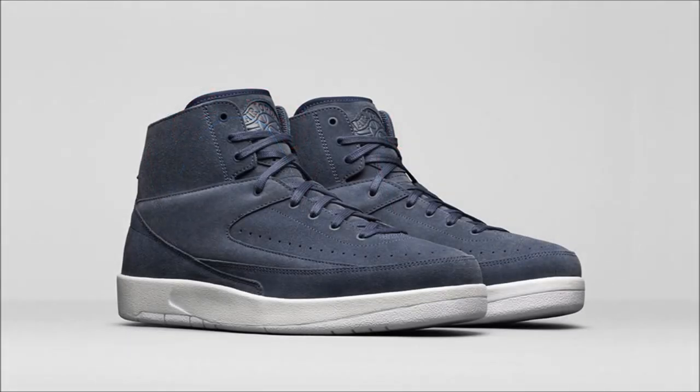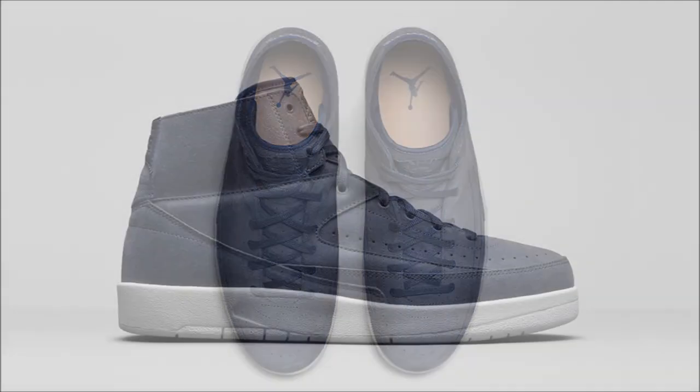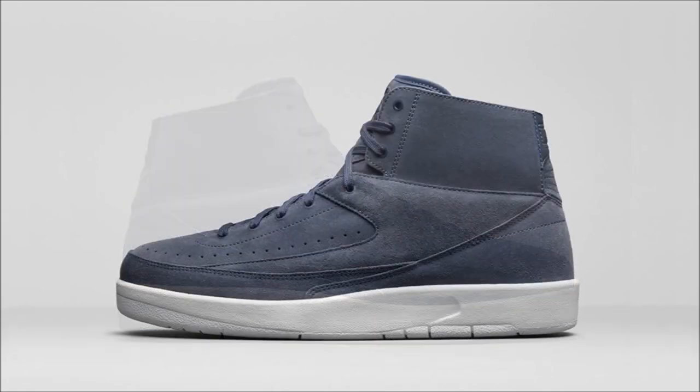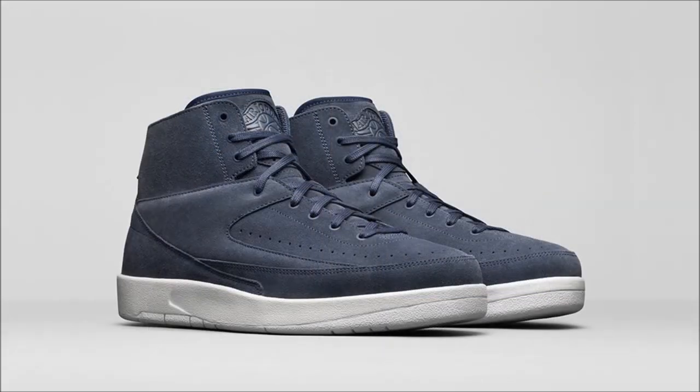If you watched last night's video, you know Jordan Brand revealed select models for their fall lineup, and one of those pairs was the Air Jordan 2 Decon Thunder Blue. The whole idea behind the Decon program is to take a basketball performance shoe, strip it down to its essentials, and turn it into a lighter lifestyle model. By removing the premium leather of the Air Jordan 2 and replacing it with suede in Thunder Blue, Jordan Brand did just that. I'm not a fan, but they're better than the Decon ones. This pair drops on July 15th for $160.